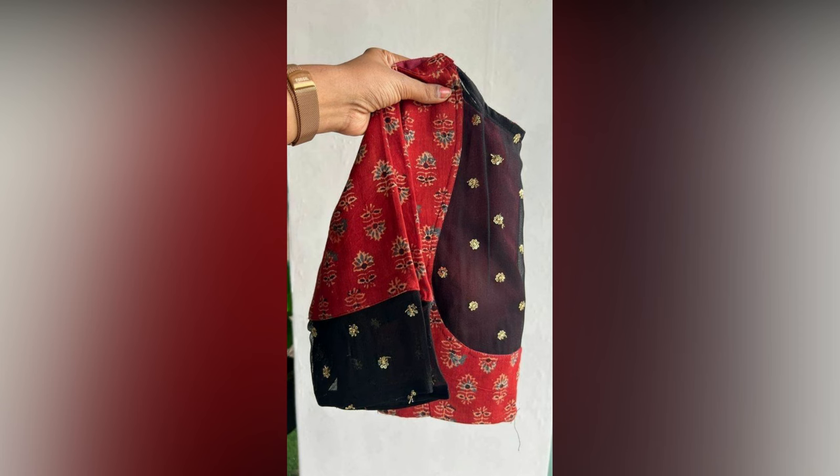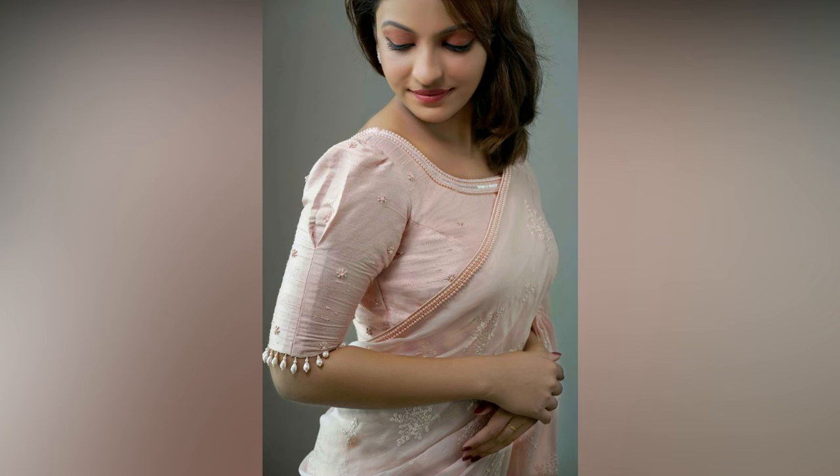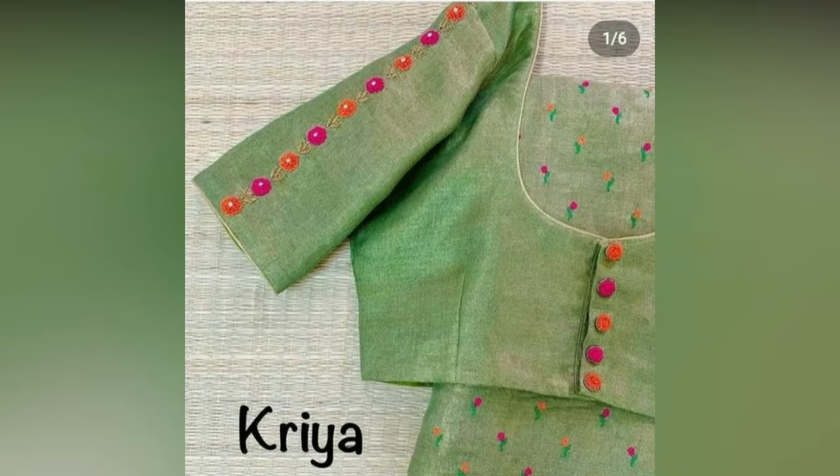Here in this video we have mainly focused on sleeve patterns that can make your look more contemporary, from intricate embroidery to cheek cuts. These are designed to make you stand out at any occasion.